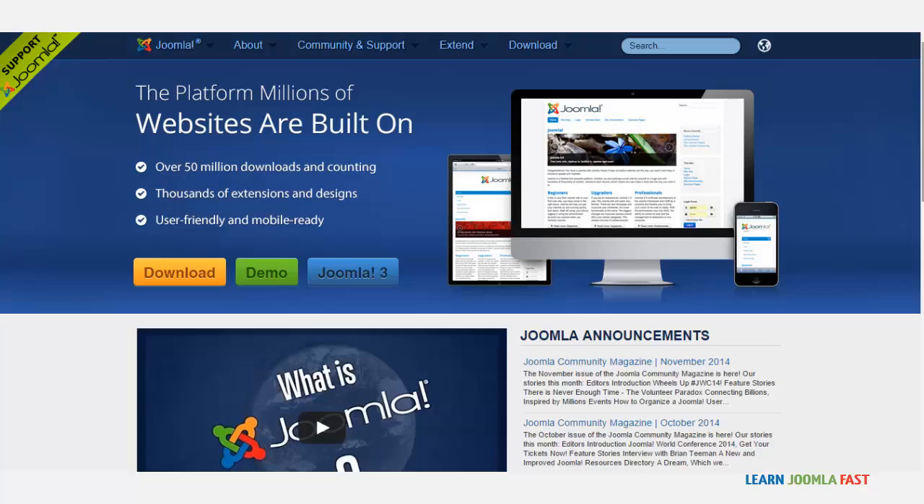Joomla is such an awesome content management system — it's helped so many people from all over the world launch really quality websites. There's so much to learn in Joomla that this course won't go into detail on all the different functionalities and features. The main focus of this course is to teach you how to get started with a membership website. I cover some of the basics, but I'm not going to go too much in depth.